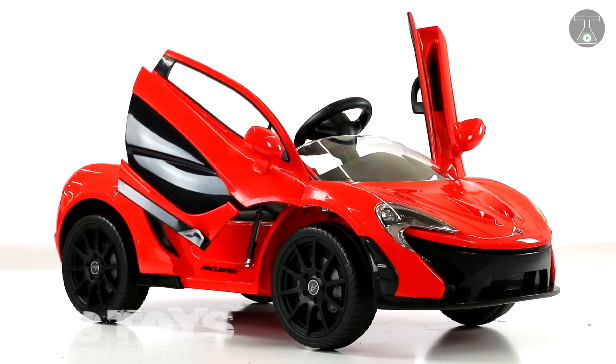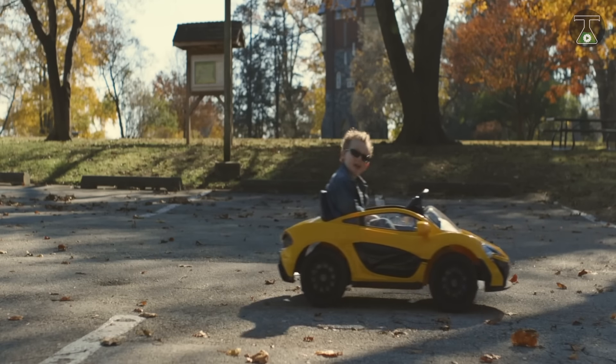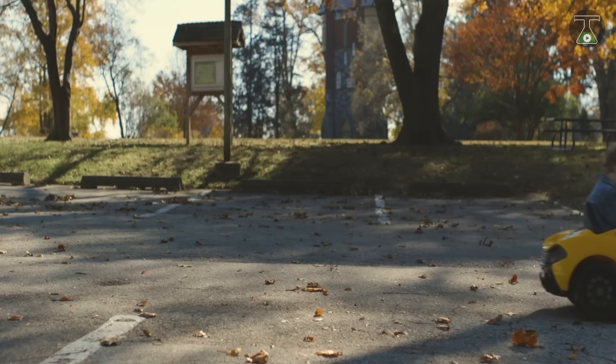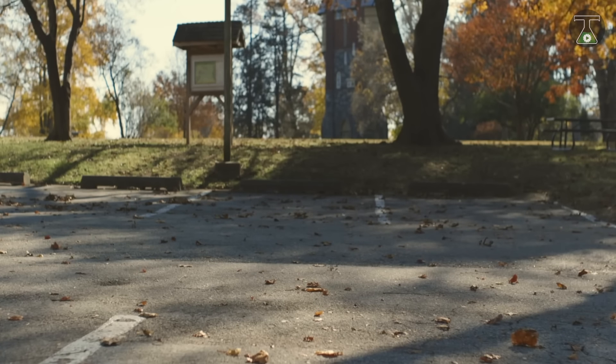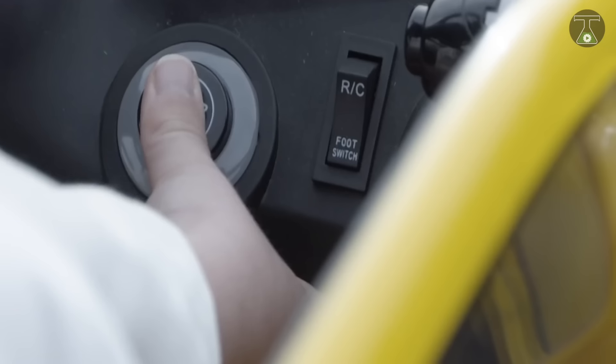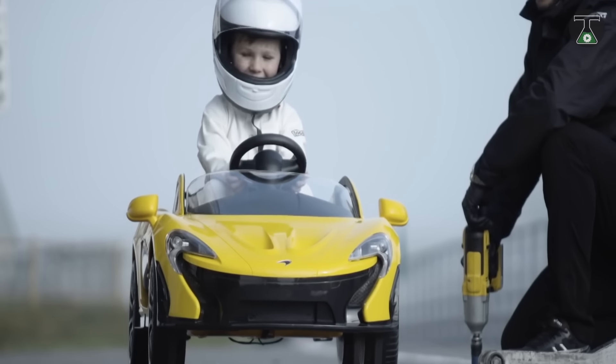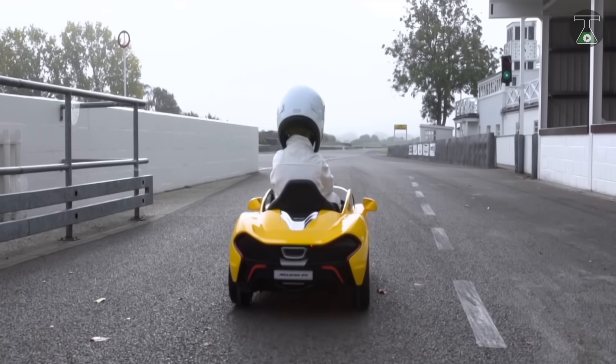This electric car is designed for children up to six years of age and is equally enjoyable for parents too. Its wireless remote control allows parental control for safety purposes. Apart from its size, this compact model differs from the actual McLaren P1 in its capacity and lower cost. You can buy this minicar for about $500, and its assembly is simple, taking only 30 to 40 minutes.